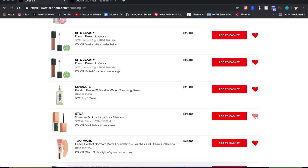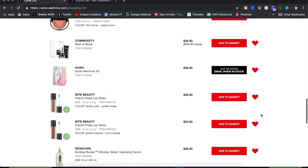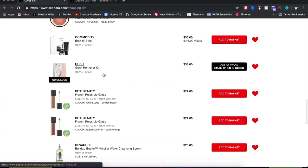I have the DevaCurl Build-Up Buster shampoo on here — it's pretty expensive for a shampoo, but it works the best out of what I've found so far. I'm not using it right now; I'm testing out an affordable alternative that's already not working as great, so I'm going to keep this on the list in case I want to go back and purchase it again.